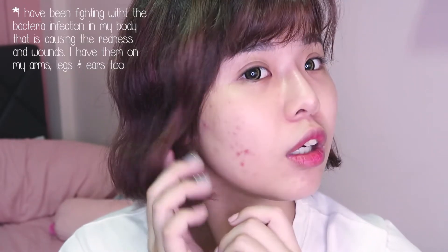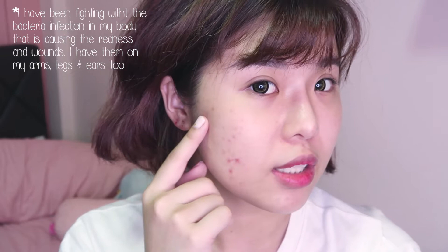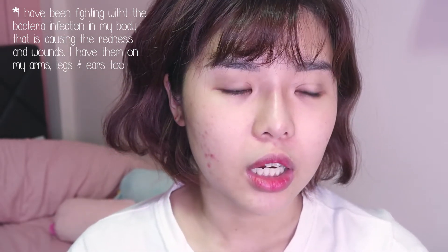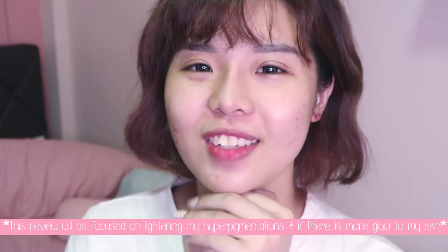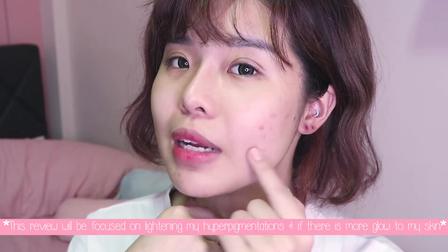Bringing you guys closer — this is how my skin looks right now. I think it's okay-ish. I've been having one pimple here, just got it yesterday, and these three over here are not pimples — I'm not sure what they are, but basically there's some bacteria going on in my body causing all this. So I'll be using the products diligently for the next 14 days and hopefully they can help me get rid of the remaining scabs as well.